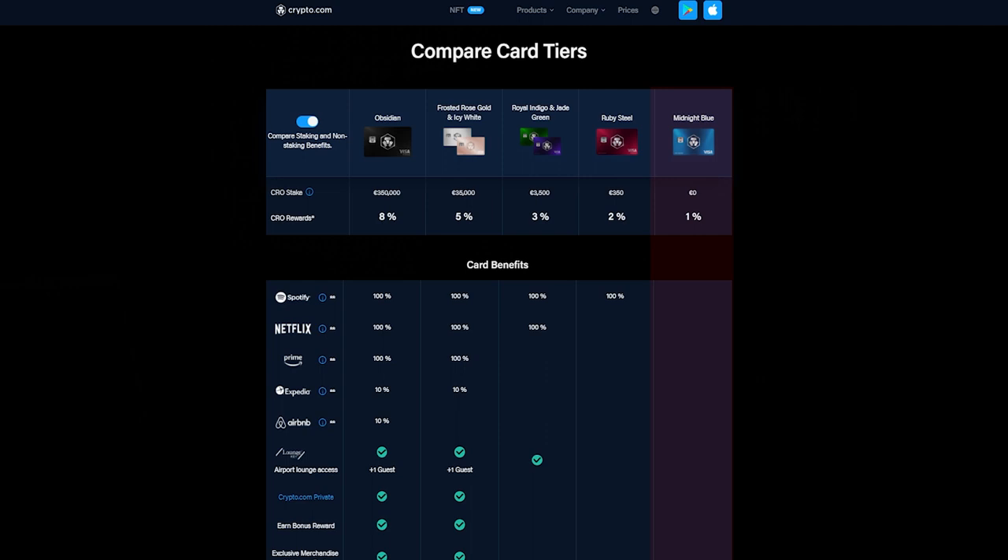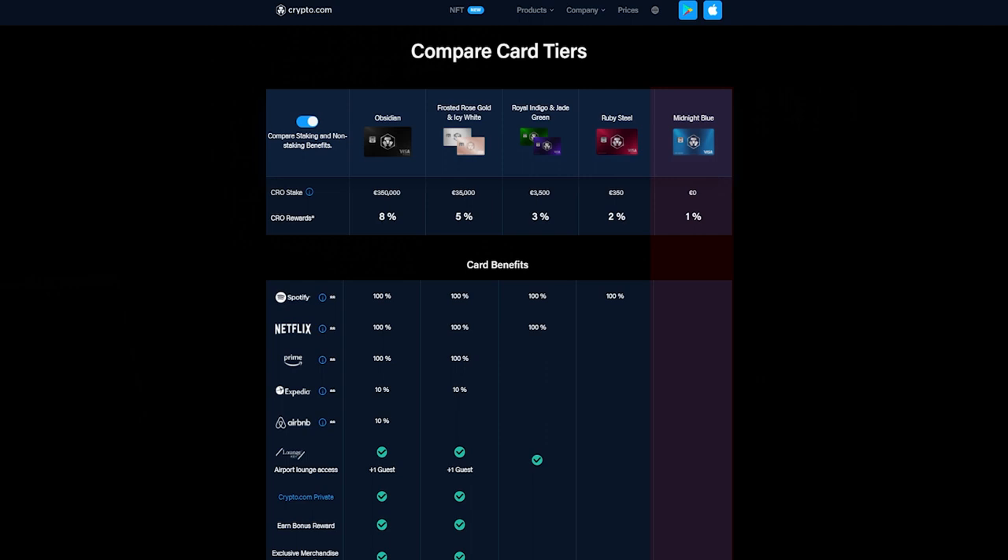In terms of CRO tokens required: the Midnight Blue is completely free but comes with almost no benefits. The Ruby Steel card requires you to stake around $350 worth of CRO tokens. The Royal Indigo and Jade Green will be $3,500. The Frosted Rose Gold and Icy White is $35,000. And the Obsidian card requires you to stake $350,000 worth of CRO tokens. Of course, the more CRO tokens you stake, the better card you can apply for and the better benefits you will get.